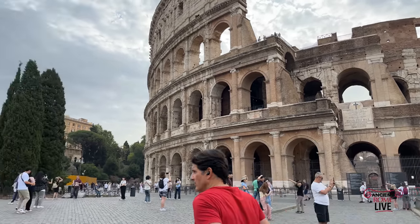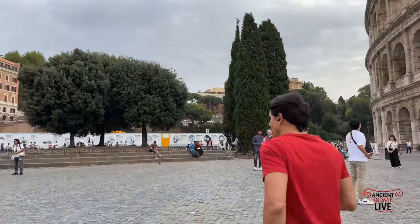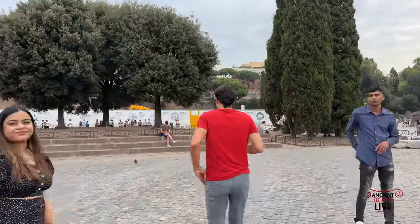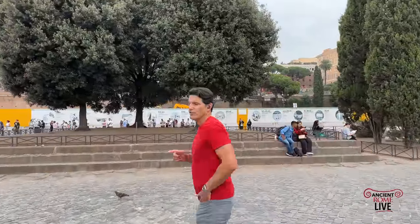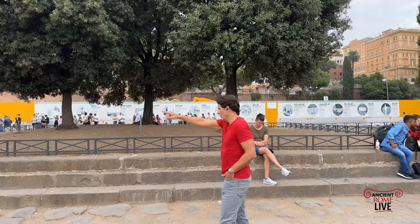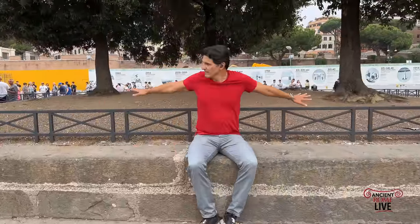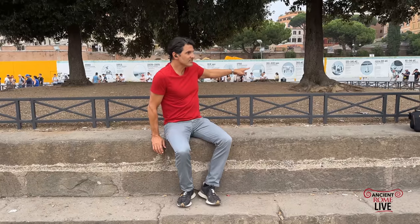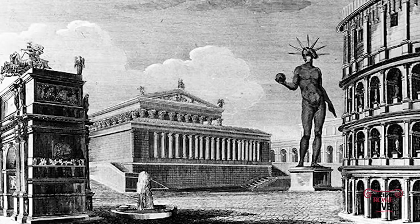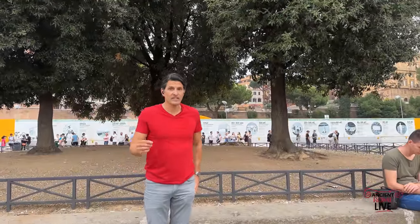A standout feature in antiquity was the Colossus. The Colossus was originally on the Velia Hill but was moved over here by Hadrian. We're told in ancient sources they used 24 elephants to move it a couple hundred meters to here. When you see people sitting on this rectangular space covered with a couple of trees, this is identified as the actual base of the Colossus — standing here about the height of the Statue of Liberty.